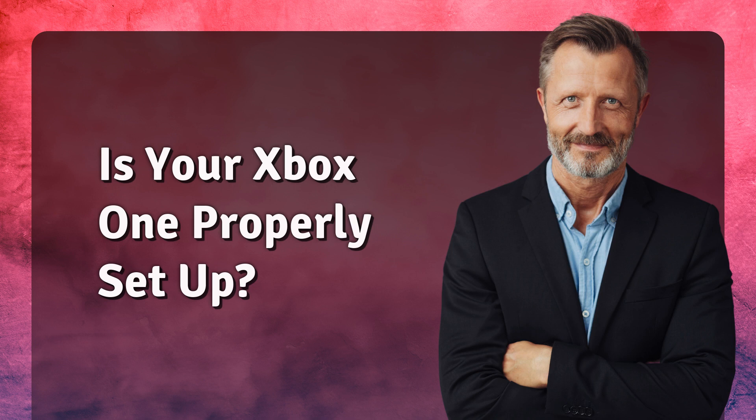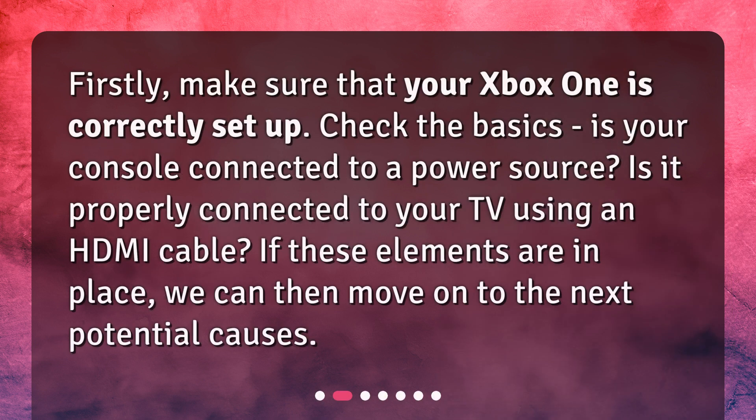Is your Xbox One properly set up? First, make sure that your Xbox One is correctly set up. Check the basics: is your console connected to a power source? Is it properly connected to your TV using an HDMI cable? If these elements are in place, we can then move on to the next potential causes.